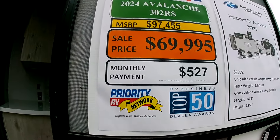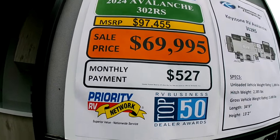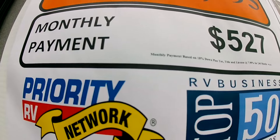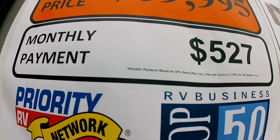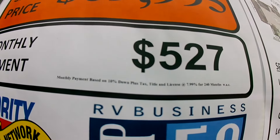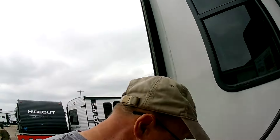I want to show you the sale price on this big fifth wheel — $70,000. Monthly payment if you went that route: $527. But look at the fine print: monthly payment based on 10% down plus tax — about $7,000 — and license, at 7.99% interest over 240 months. 240 months — that is 20 years of payments.